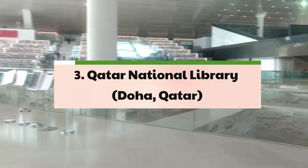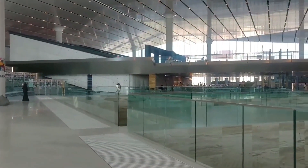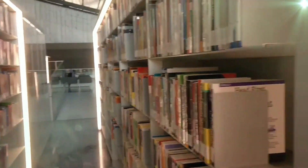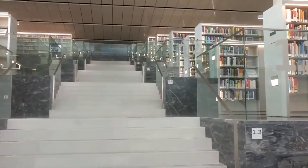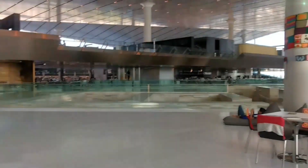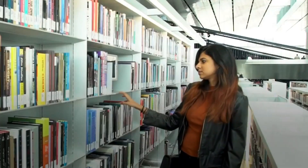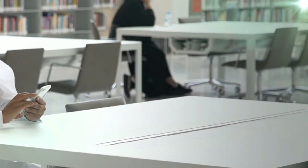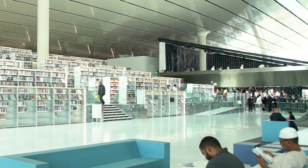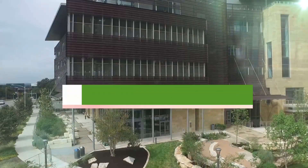3. Qatar National Library – Doha, Qatar. Elevating the concept of a traditional library to new heights, the Qatar National Library, designed by the renowned architectural firm OMA, serves as a symbol of cultural convergence and historical preservation. With its expansive space and advanced infrastructure, the library provides an immersive experience for visitors, enabling them to explore a diverse range of collections and historical archives. The innovative people-mover system facilitates seamless access to the library's extensive resources, creating an engaging and interactive environment for both scholars and casual readers alike.